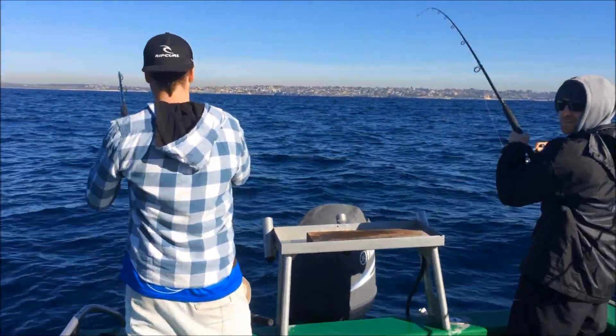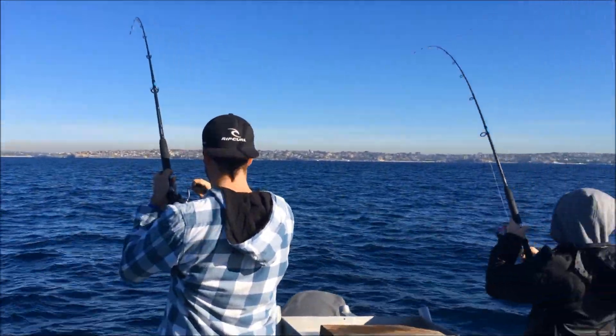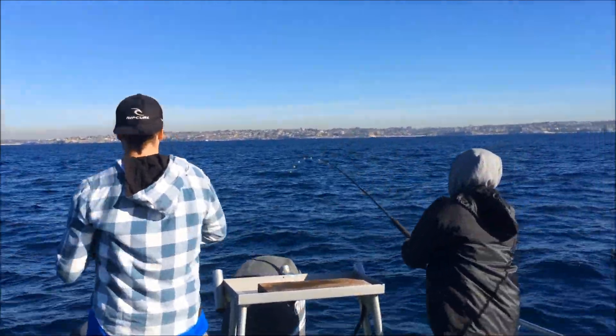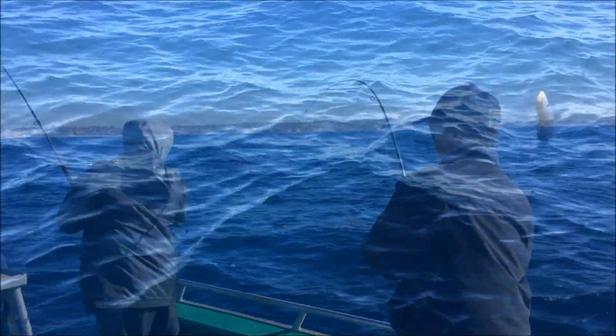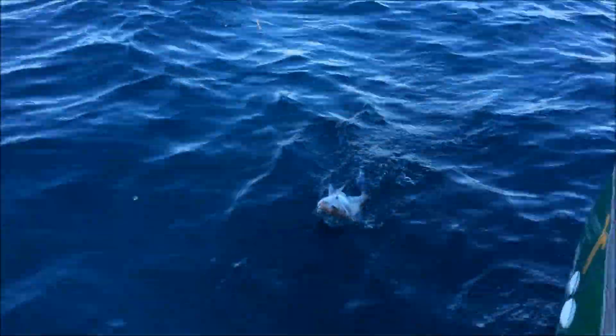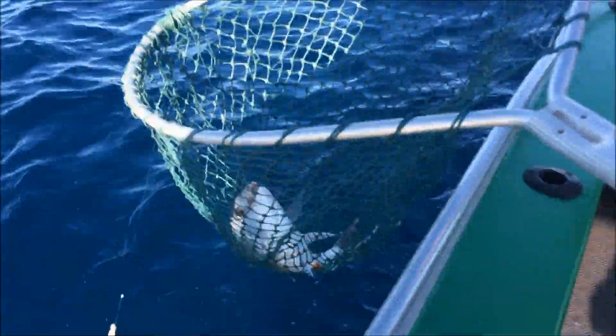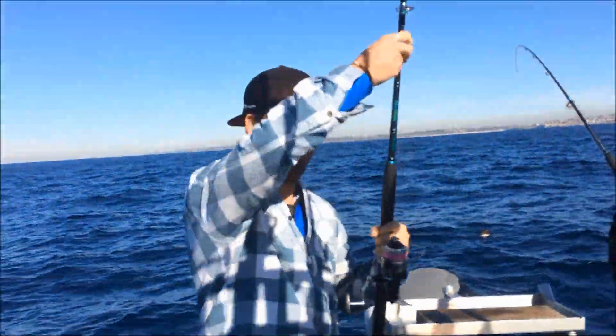Now I just moved wide off Coogee and the boys are into two good fish here, looking like we're onto some snapper hopefully. So we've got a double hookup — we've actually got a triple hookup. Here we go — one nice snapper. Beautiful.